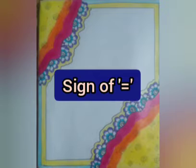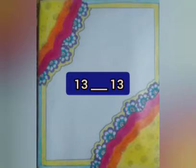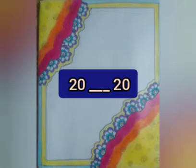And one more thing children — if both sides have the same number, then we will put the sign of equal. For example, if both sides have 13, we will put the equal sign in between. Let's compare number 20 and number 20. Which sign will we put? Yes, the sign of equal, because both numbers are the same.